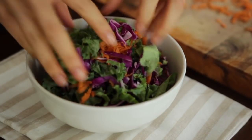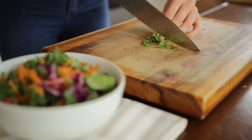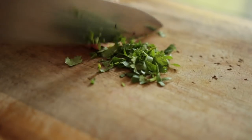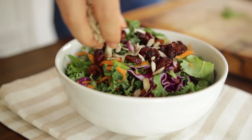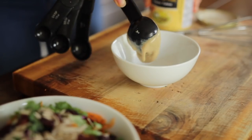Grate up some carrot as well and throw it all into a bowl and give it a little mix. Next, chop up some cilantro, which is excellent for detox because it helps to chelate heavy metals in our body. Throw that into the bowl and top it with some dried cranberries and some sunflower seeds.